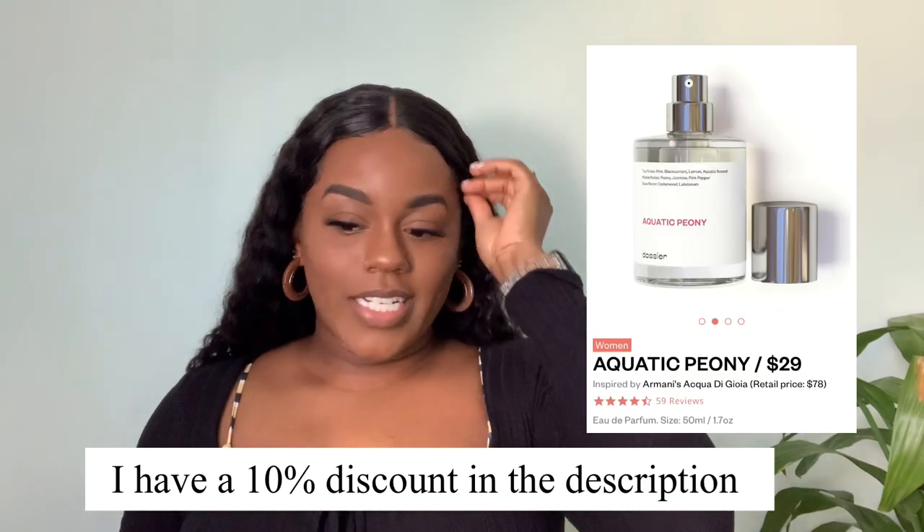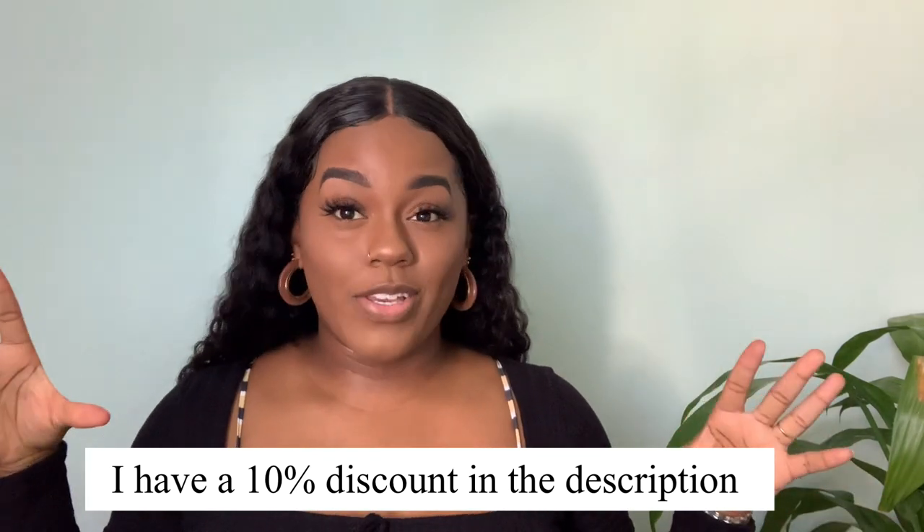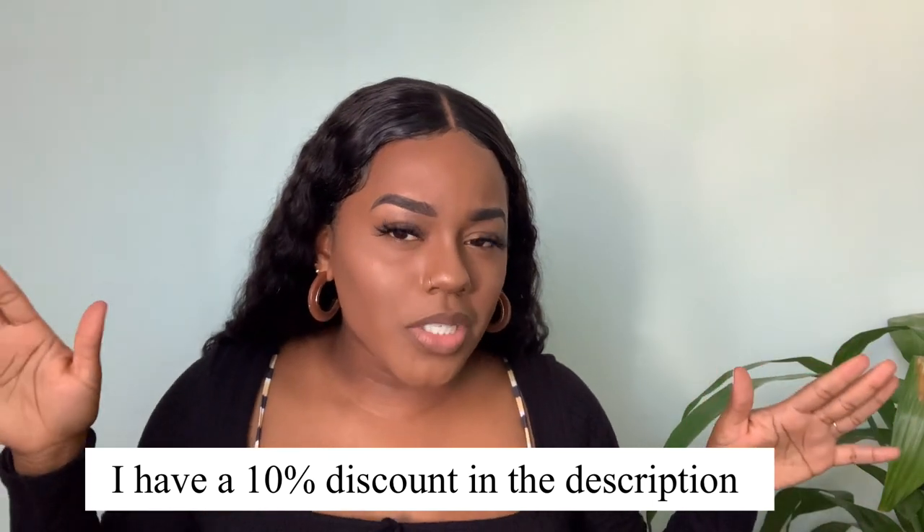I was literally choosing between this and another aquatic one - I don't remember the name - but I went with the peony because it just sounds fancy. Like, 'Peony - what perfume are you wearing? Peony. It smells so good!' All of the perfumes on their website are below fifty dollars. You're getting designer quality perfumes for not a hundred, not two hundred, not four hundred dollars - fifty dollars or less. It smells so good, I'm definitely taking this on my trip.